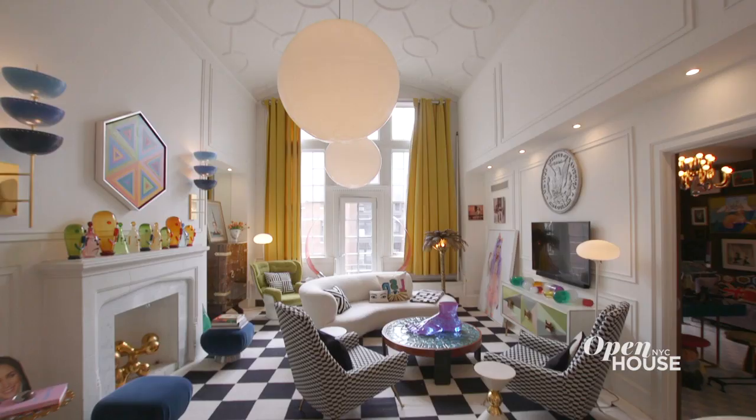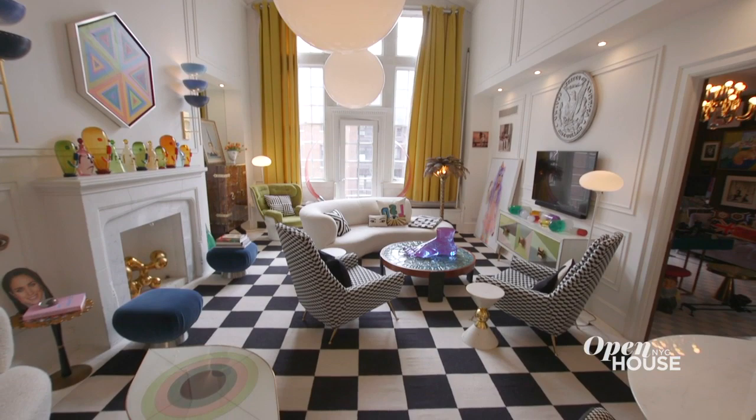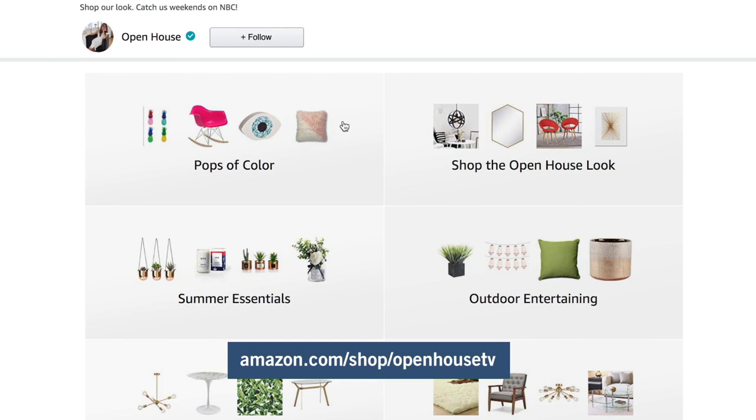I feel like that would be such a fun place to wake up in every day. Inspired by anything on the show you've seen so far? We've curated collections on Amazon so you can shop the look. Just visit amazon.com/shop/openhousetv.